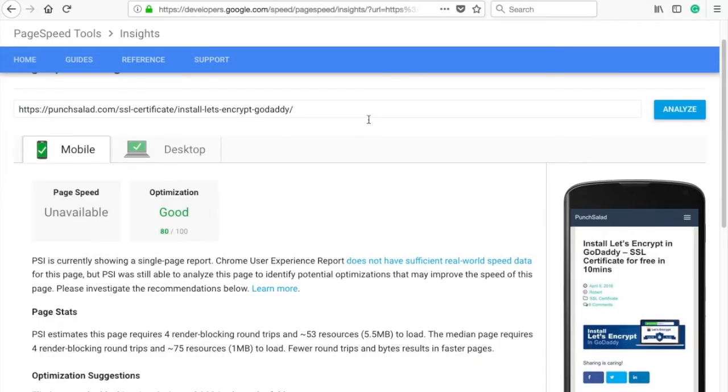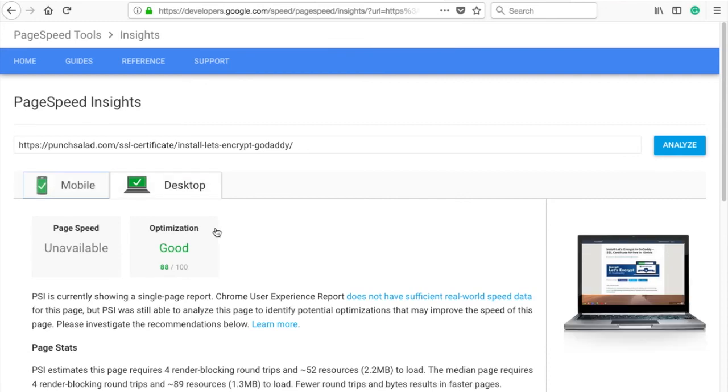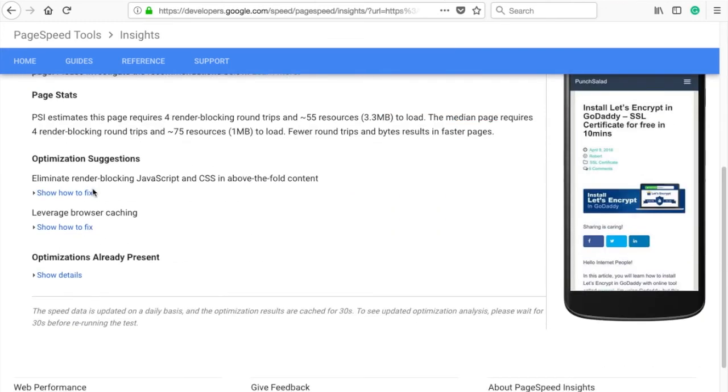Let's see what kind of impact this will have on page speed. Here are the results from the page speed tool — the page is now 82 on mobile and 88 on desktop. My site is fast! In addition, I barely have any suggestions for improvement.